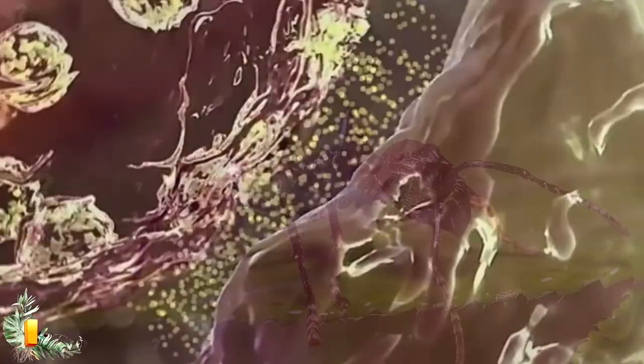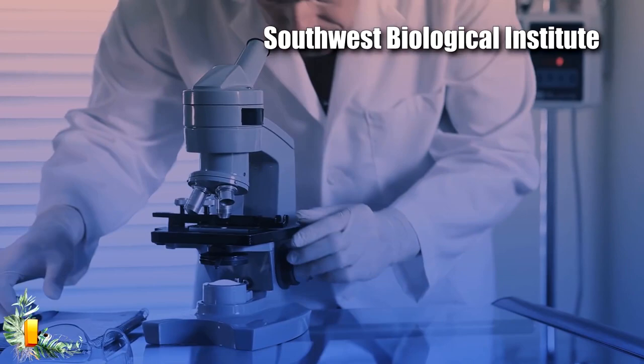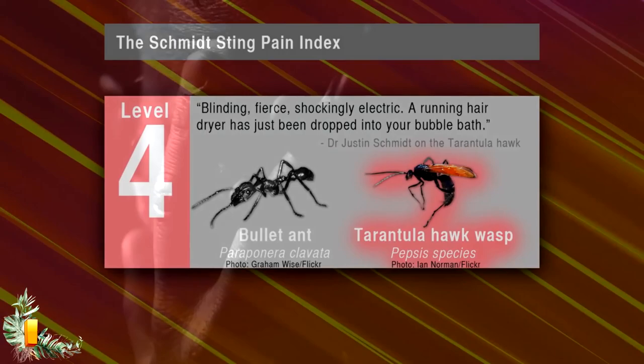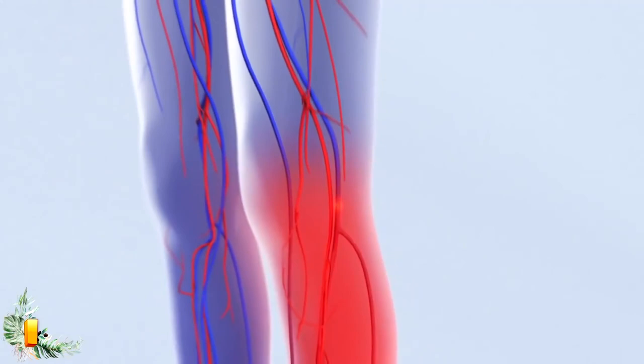Dr. Justin Schmidt, an entomologist and research director of the Southwest Biological Institute in Tucson, Arizona, invented the Schmidt Sting Pain Index, which categorizes the level of pain felt when stung by wasps, bees, and ants. He let himself get stung by all kinds of insects to rate their sting. He said it really felt like getting hit by a bullet — waves of burning pain that were absolutely excruciating and went on for hours. The good thing is that it is a localized effect and does not directly affect your heart or lungs, so you won't die from it.